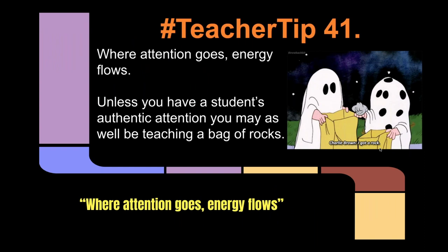Where attention goes, energy flows. Unless you have a student's authentic attention, you might as well be teaching a bag of rocks.